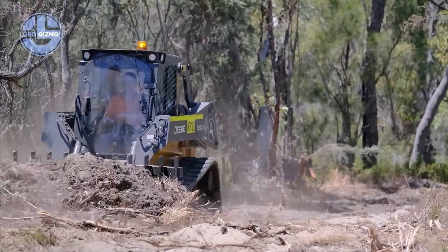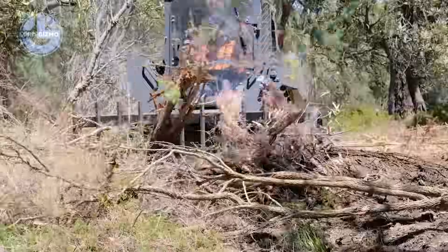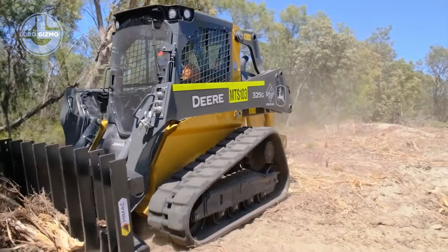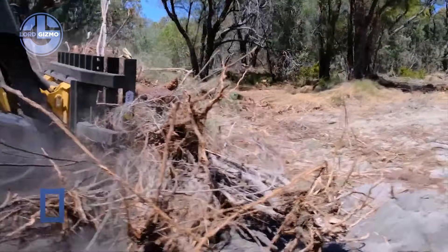The angled frame pushes material forward, leaving clean, level ground behind. Strong welds and reinforced steel take punishing loads without flinching. One pass clears what others can't touch. The Himak push rake, pure muscle for transforming wild land into ready ground.